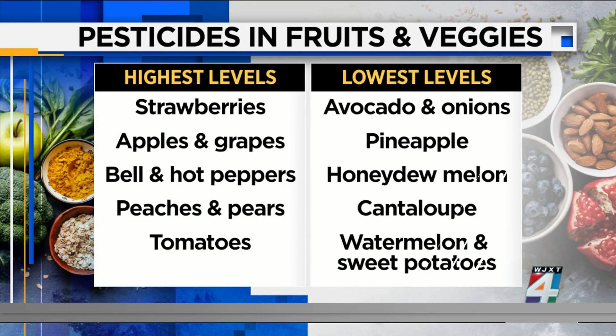Their list of foods with the lowest pesticide levels include those that have a harder shell around them. We're talking about avocados, onions, pineapple, honeydew melon, cantaloupe, watermelon, and sweet potatoes as well.